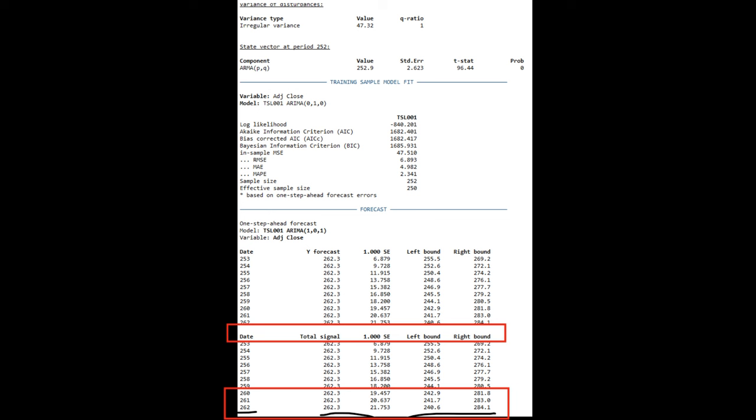I ran an ARIMA forecast — ran through a series of statistical time series forecasts, and this ARIMA forecast came out to be the best. Basically, this ARIMA forecast gives you a confidence level on the price. It's a 10-period forecast. The final forecast day is July 23rd, which I believe is the day before the earnings report for Q2 2024.